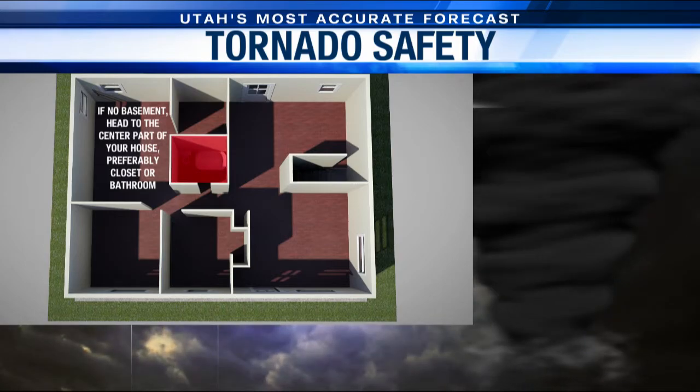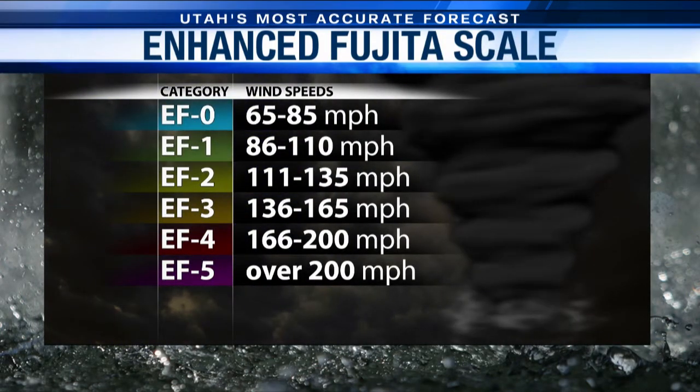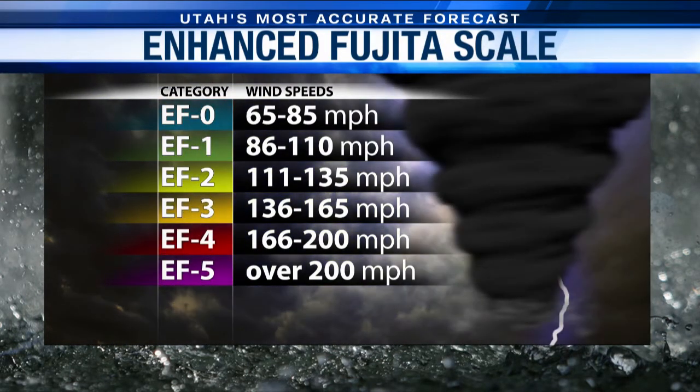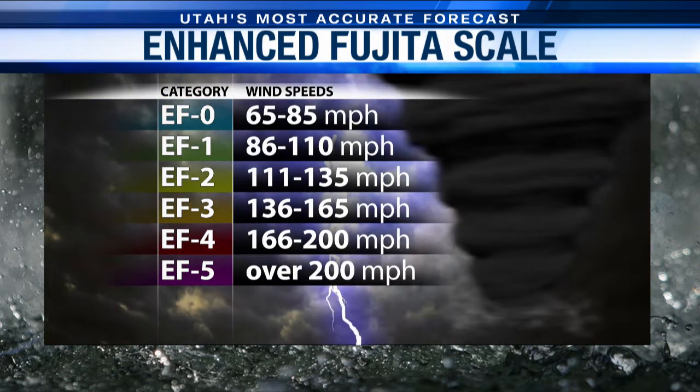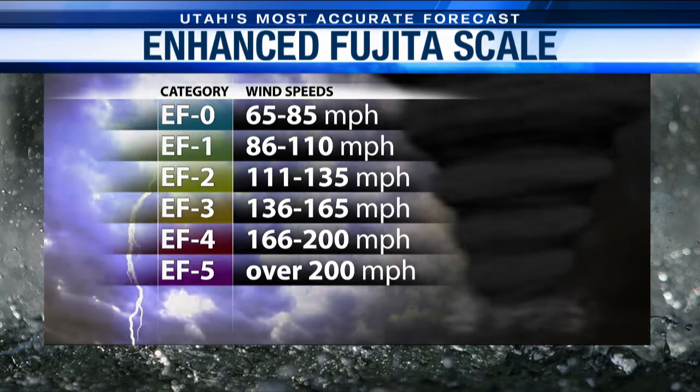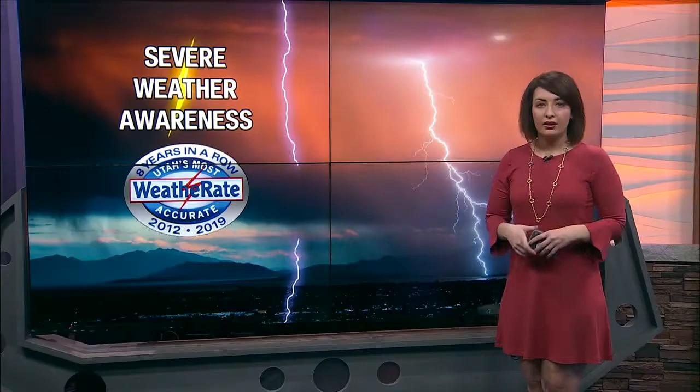Tornadoes use the Enhanced Fujita Scale, which rates the storm's intensity based on the damage they cause. There's an EF-0 through EF-5, and this is designated after the twister by a survey on damage caused by wind. The EF scale used to just be the Fujita Scale, and it was revised back in 2007 to reflect better examinations of tornado damage surveys.